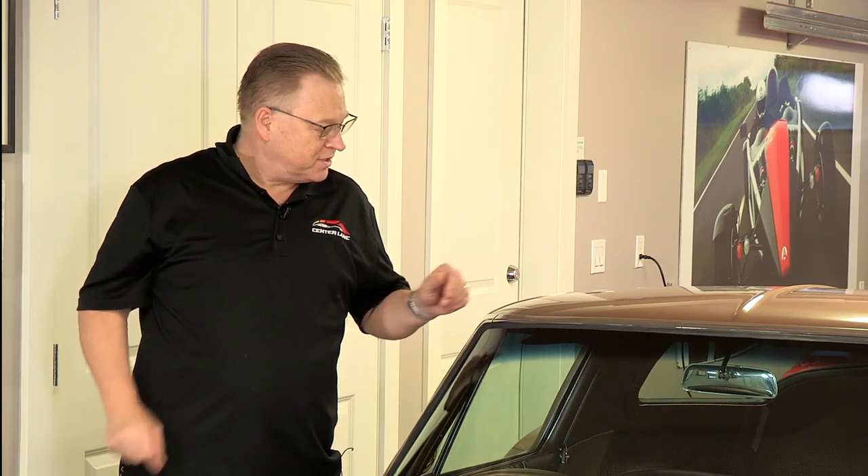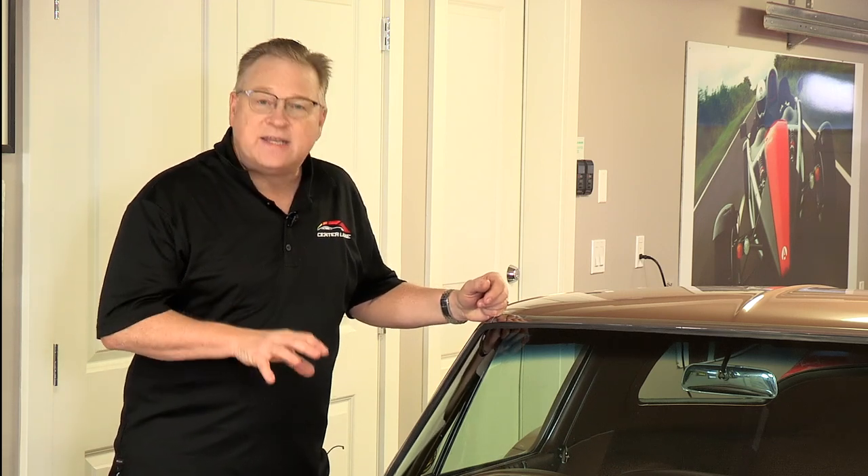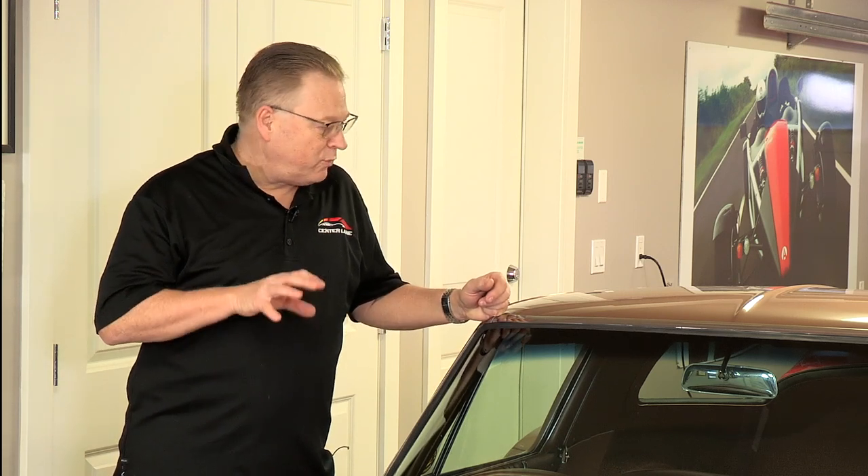Hi everyone, I'm Bruce Hitchin and welcome back to Center Lane. Today I'm back at the home of Ben Su because Ben has just a wonderful collection of cars. I mentioned last time we were here a little while ago and he was telling us about his Porsches. But one of the really unique cars he has is this 1963 Split Window Corvette.